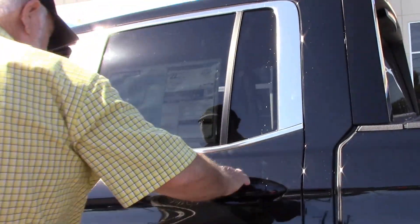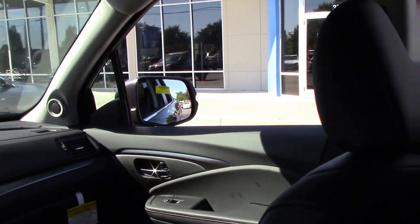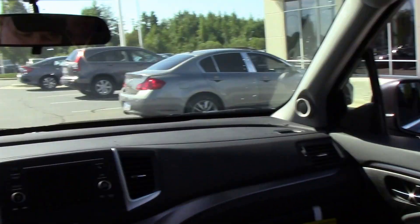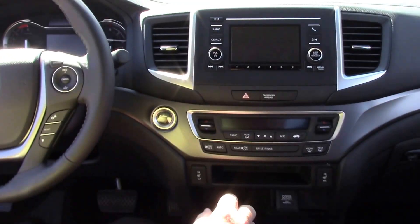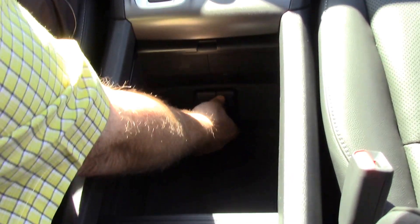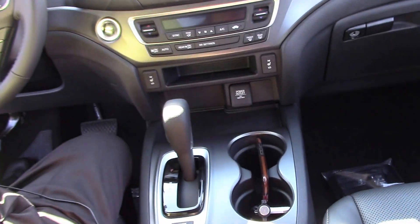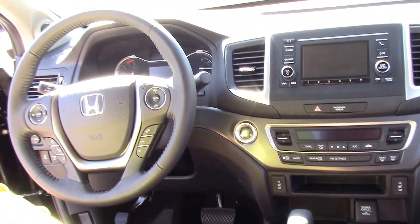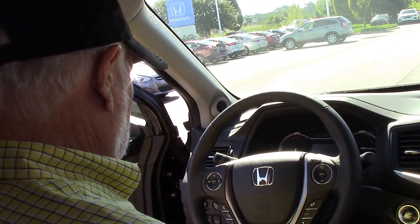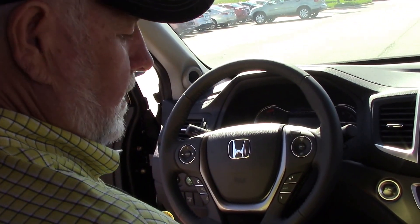Plenty of cupholders. It's got plenty of storage area, a power outlet, and an auxiliary plug. It's a very nice truck, a good riding truck. It's got your backup camera, your cruise control, and your Bluetooth.